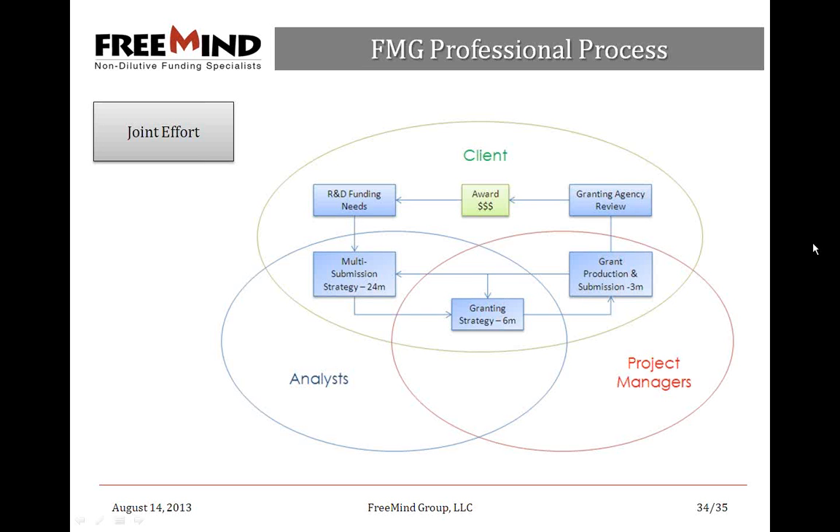To summarize: the client has R&D funding needs that are translated into a multi-submission granting strategy, potentially spanning a couple of years. This strategy is executed using our project managers, seeing the client through to submission with the grant production process. The review is external, the award is made, and the process goes on until we manage to fund all of your R&D needs. The granting strategy is updated regularly, and thanks to a learning curve between client and FreeMind, we just get better at it over time.